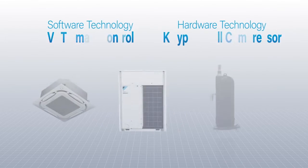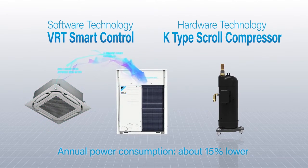The fusion of advanced software and hardware technologies makes for greater energy savings during actual operation.